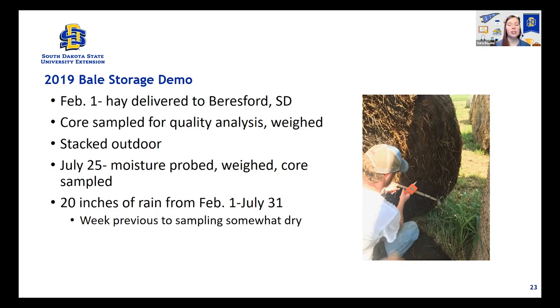This moisture probe was borrowed from University of Wisconsin from Dr. Kevin Shinners, who helped us set up this study. It gave us moisture maps, but we had to probe every bale 50 times — this took a long time. One thing about 2019: it rained 20 inches at the farm from February 1st to July 31st when these bales were sitting out. What that did was actually provide a really neat accelerated picture of what bale storage looks like, because typically we wouldn't have that much rain in that short a period, but a lot of producers leave hay out much longer than our study period.